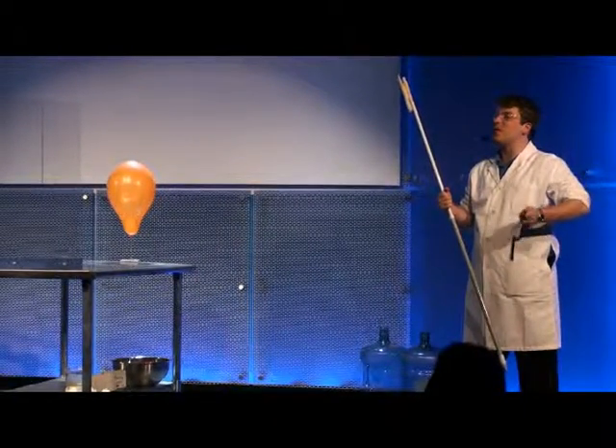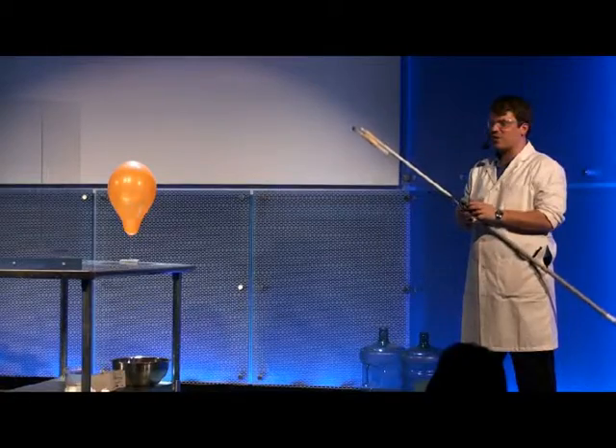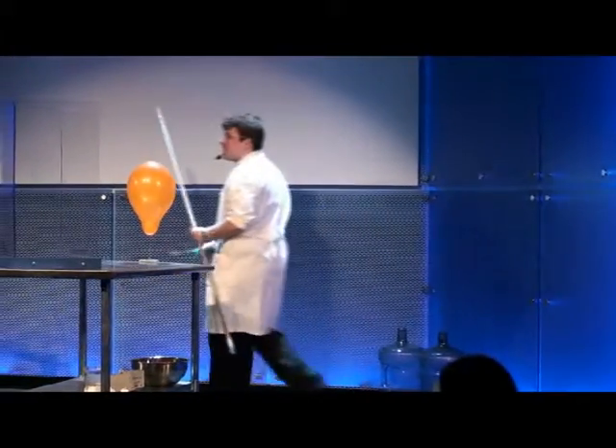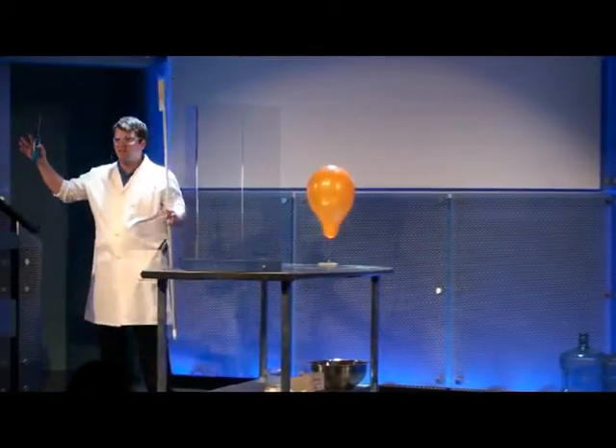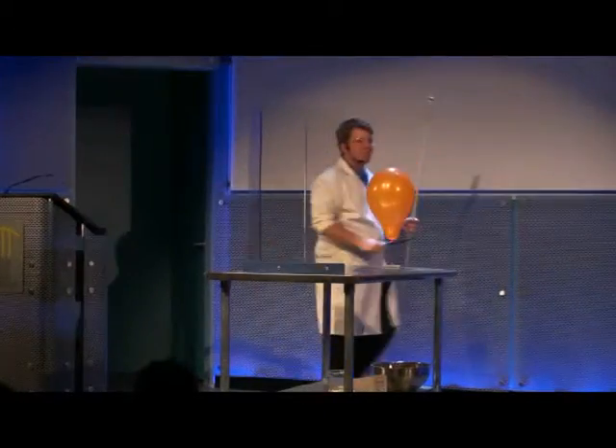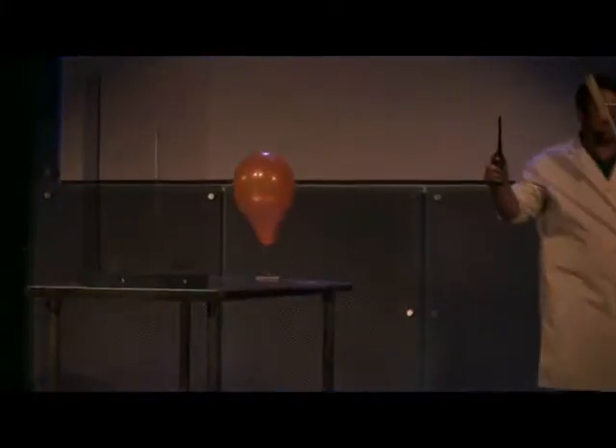Stick your fingers in your ears for this activity because we may get a little bit of noise and we're definitely going to get a bright flash. We're going to dim the lights so we can really see this. I'm going to light the chicken stick and we're all going to count together. One, two, three. There we go. What did you guys think of that?